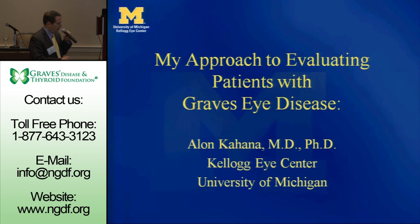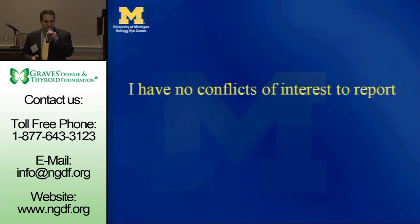I have no conflicts of interest in this talk or the next one. Unfortunately, some people might say.